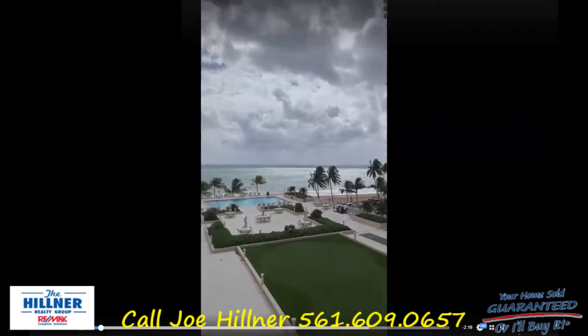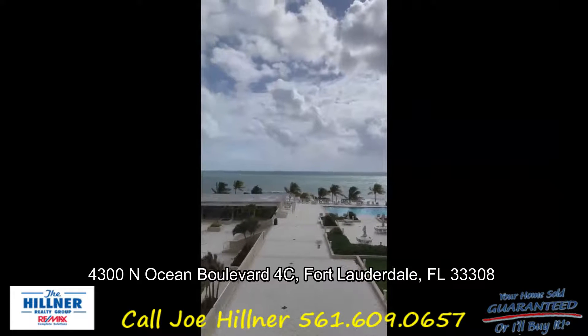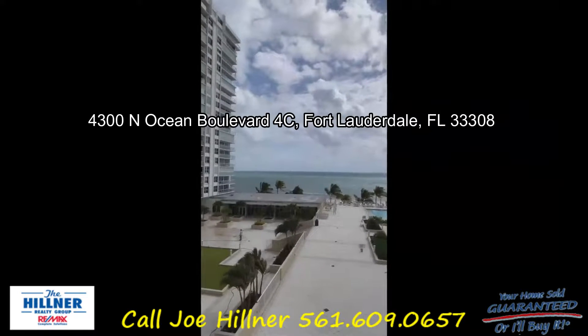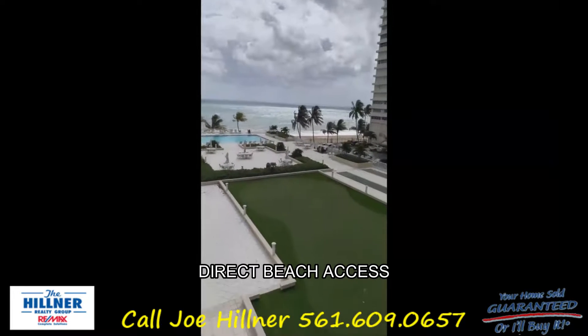Welcome to Fort Lauderdale Beach. If you've been thinking about maybe this is the time to get away from the winters — enough is enough — we should get us a little place down on the beach. Here's your opportunity.